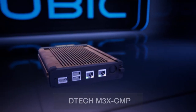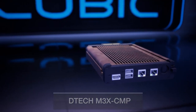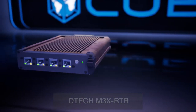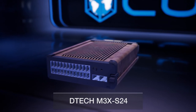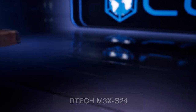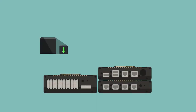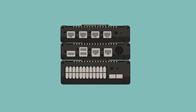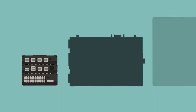The M3X represents a best-of-breed evolution — a smaller and lower power family of devices that still maintains the capabilities and processing power of earlier solutions. With M3X, size, weight and power, or SWaP, is vastly improved, with an even smaller form-fit factor than previous offerings.